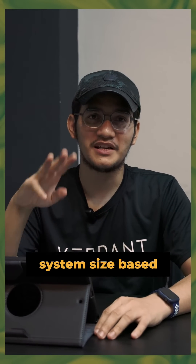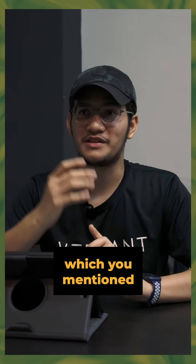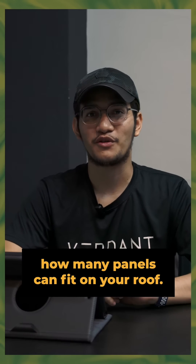So firstly, we determine the system size based on three factors. The first factor is how much your TNB bill is — which you mentioned is around 300. The second thing is how much you want to save from that 300, and the third thing is how many panels can fit on your roof.